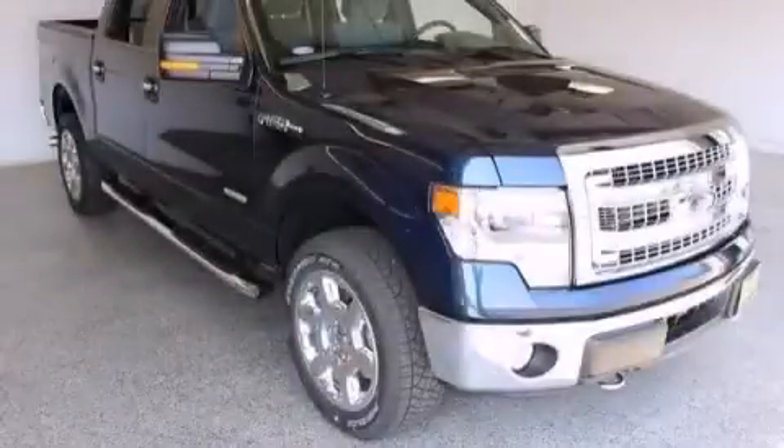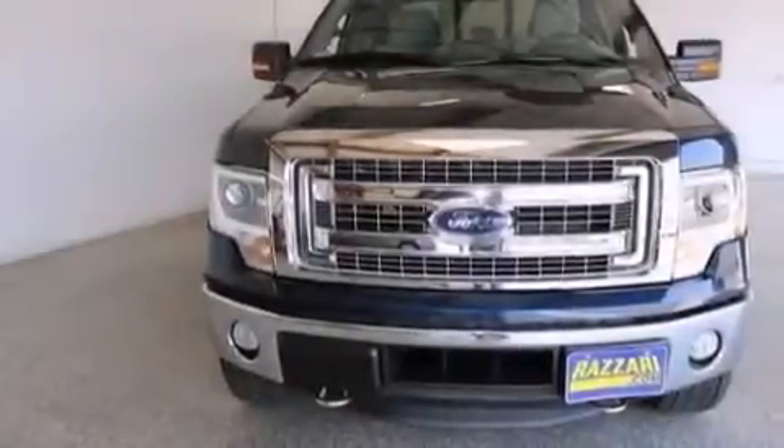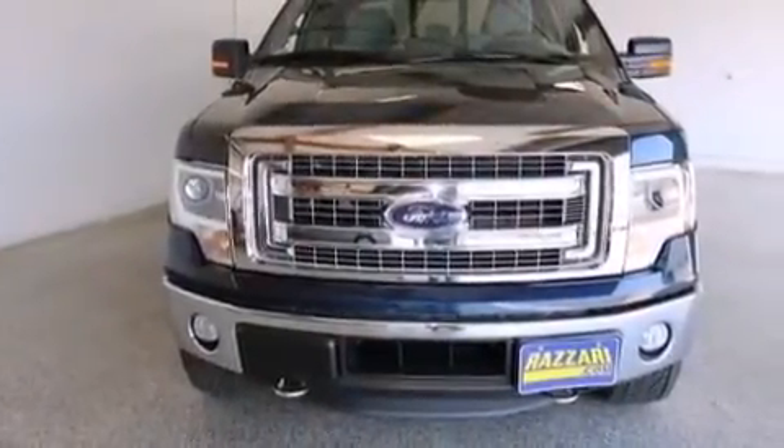This is a brand new 2014 Ford F-150. Whether hauling, commuting, or towing, this truck is the right one for you.